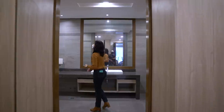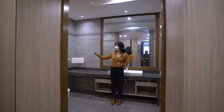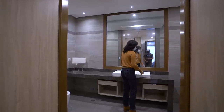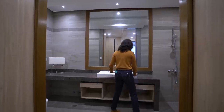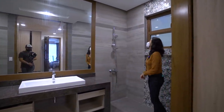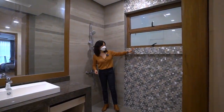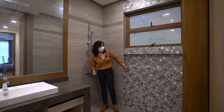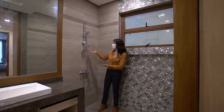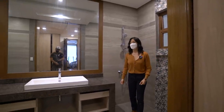One step down you'll find yourself in the master toilet and bath. You have your water closet on the right side, a gigantic vanity mirror behind, and a floating single sink vanity. Here is your shower area with a shower niche — you have to love the accent of the geometric mosaic tiles. The shower area could also be enclosed with a glass enclosure.